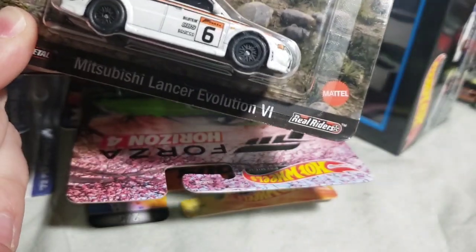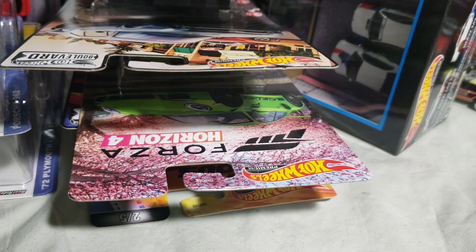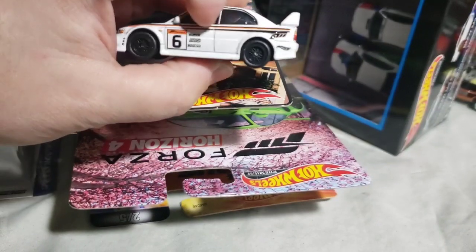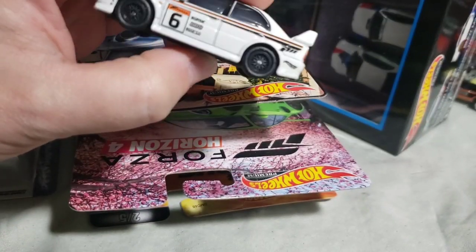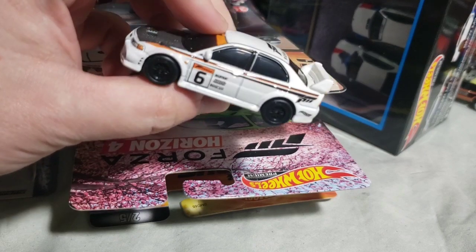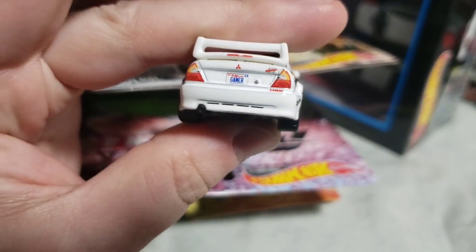First up, we've got the Mitsubishi Lancer Evo 6 for Entertainment Line, Forza Horizon 5. This was from earlier this year — I think it's the same mix as the Cyberpunk Porsche. The casting debuted in Car Culture in 2021, I think it was blue. I just wish the windows weren't as tinted, but it's a really cool casting. I love these wheels on this car — they fit very well, especially as a racing car. Carbon fiber painted hood, Forza logo on top and on the rear fenders. License plate reads 'Gamer.'